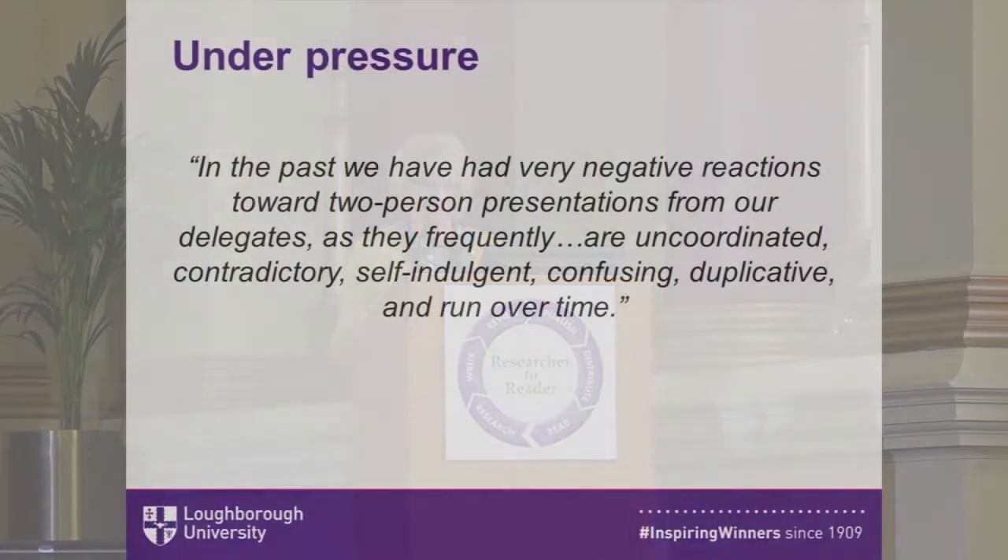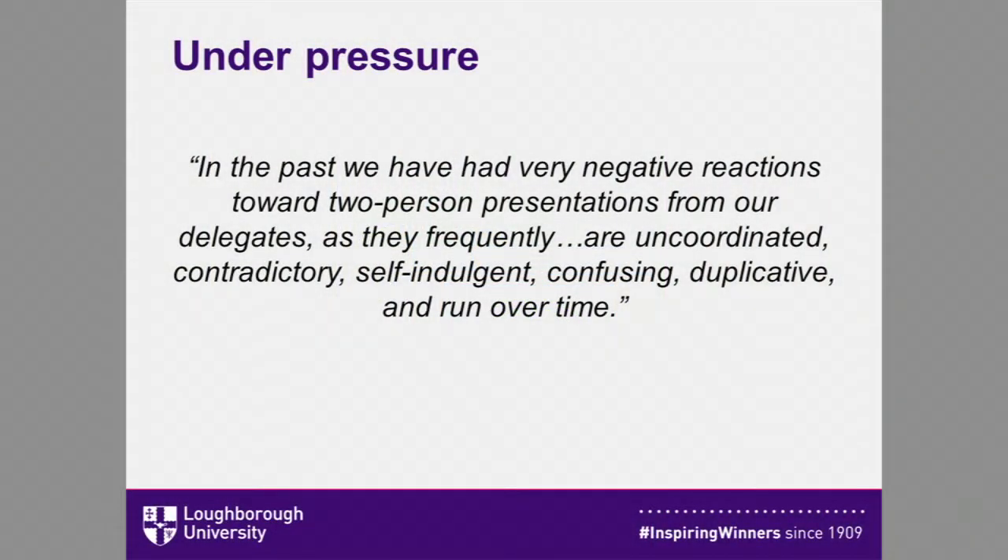Before we launch in, we have to confess that we are under considerable pressure to make this presentation a thing of beauty. When Mark contacted us, he warned us that two-person presentations frequently are uncoordinated, contradictory, self-indulgent, confusing, duplicative, and run over time. So we are determined to buck this trend — but I should like to apologise in advance for any poor coordination, contradiction, self-indulgence, confusion, duplication, and shoddy time management.